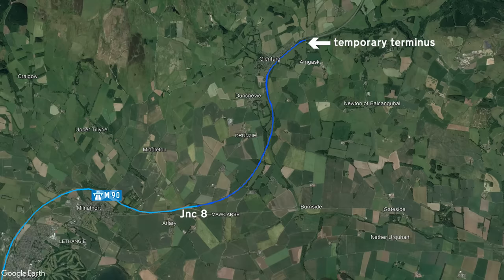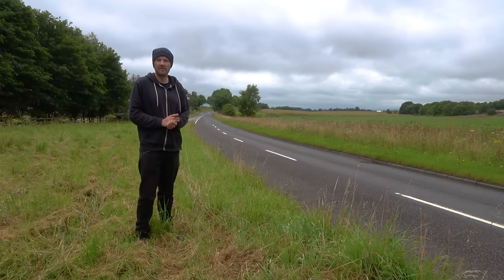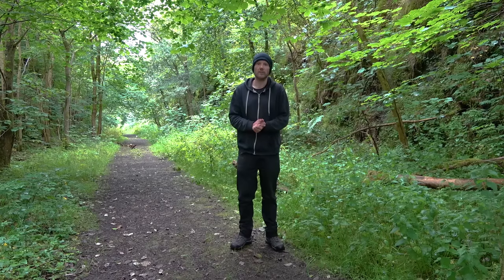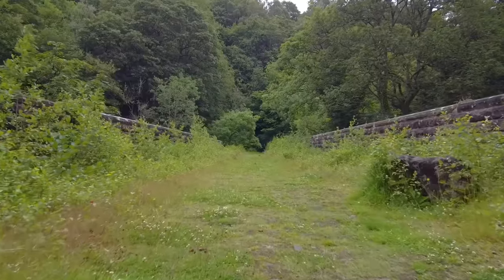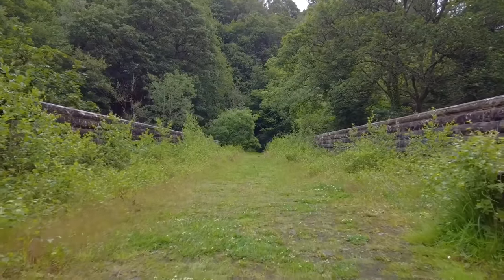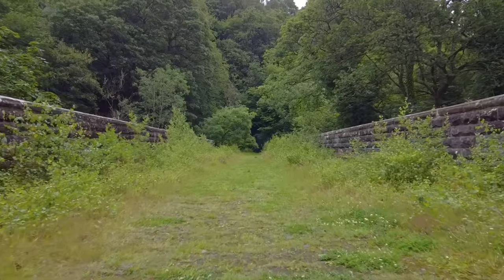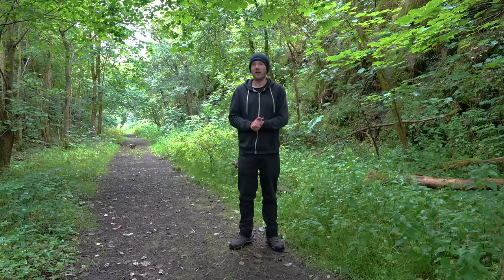By 1977, they'd managed to extend the motorway a few miles up to a temporary terminus on the other side of Glenfarg. Good news as well, because they installed the hard shoulders correctly on this section, so from Junction 8 onwards you've got hard shoulders to enjoy. Some bad news, though — in order to continue the motorway up to Junction 9, they deleted the Glenfarg railway. The railway managed to escape Beeching, but was closed to make way for the motorway. By taking bits of the railway, which are famously flat, they had a nice bit of trackbed to work from as a starting point.